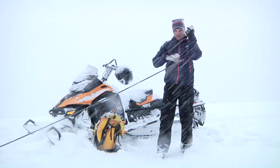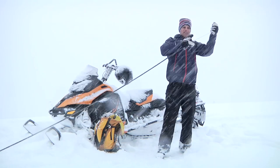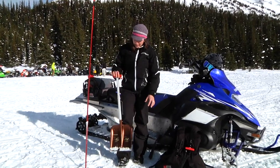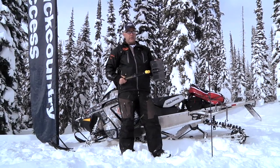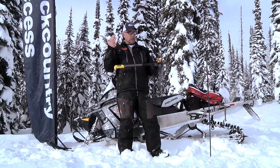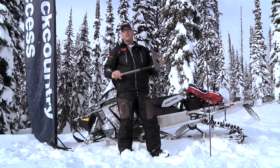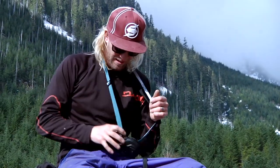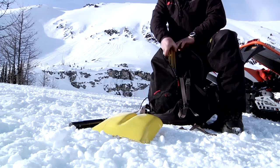Every probe is made slightly differently, but you need to be able to assemble it without having to think about it. With a shovel, you want a sturdy shaft, blade, and handle. You've got to get a good shovel — avalanche snow is very condensed and it'll destroy most shovels unless they're good quality. It's also important to think about where you keep your rescue gear. Shovels and probes don't do you any good strapped to your sled if you become separated from your machine. Your transceiver should be worn under your jacket, and your probe and shovel belong in your pack.